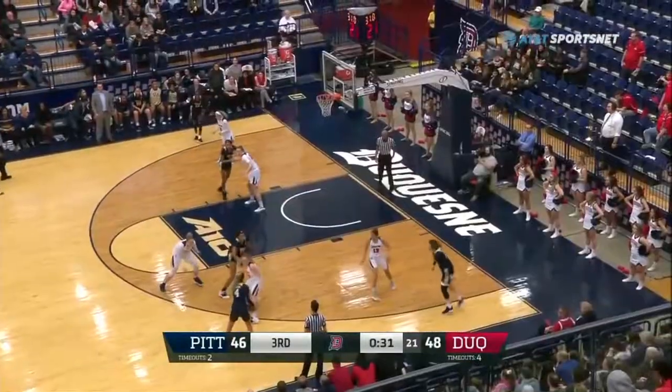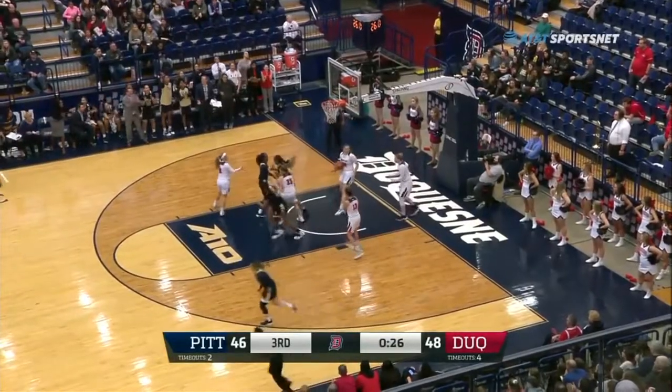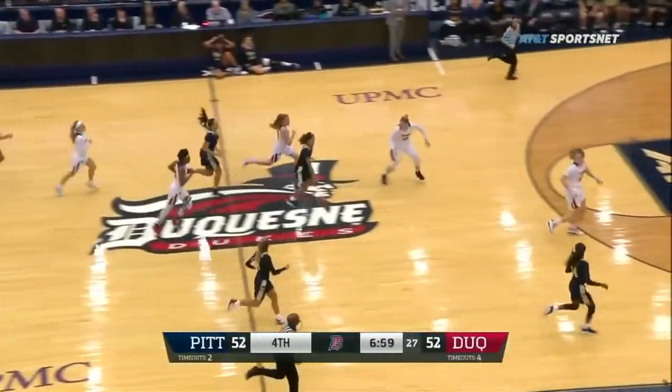The bucket. 20 to shoot. About a 10-second differential between the shot and game clock. Ball deflects to Danielle Garvin underneath, just inside the left quarter.